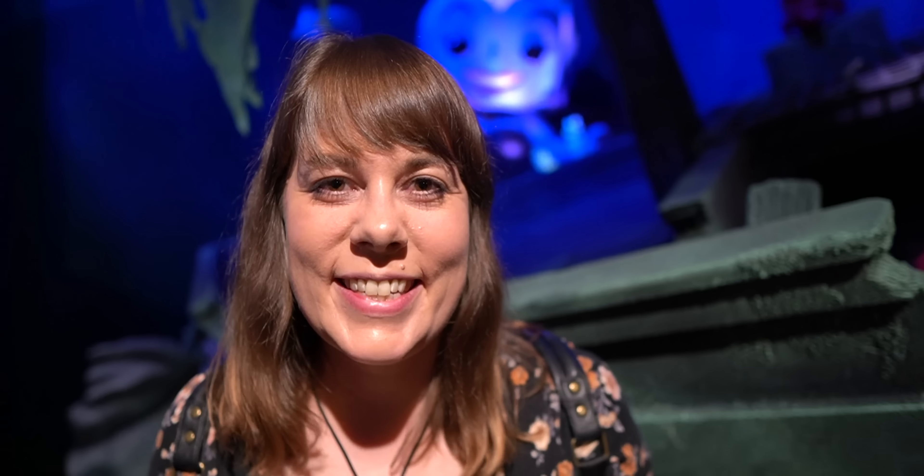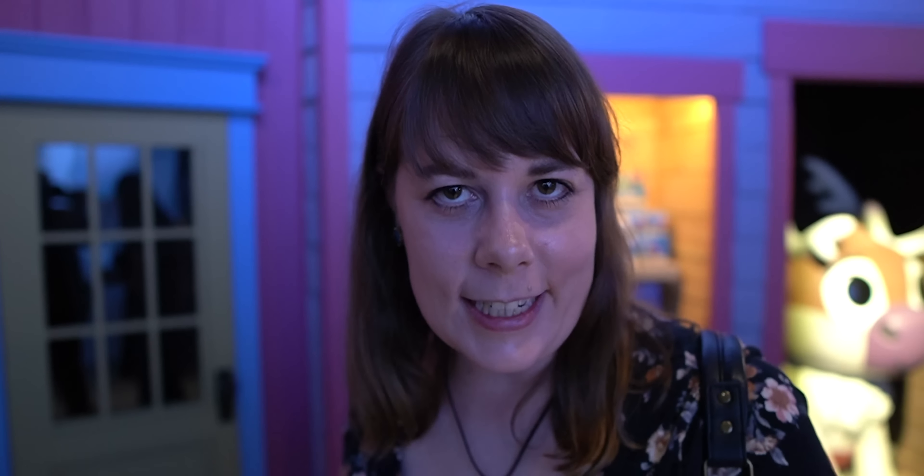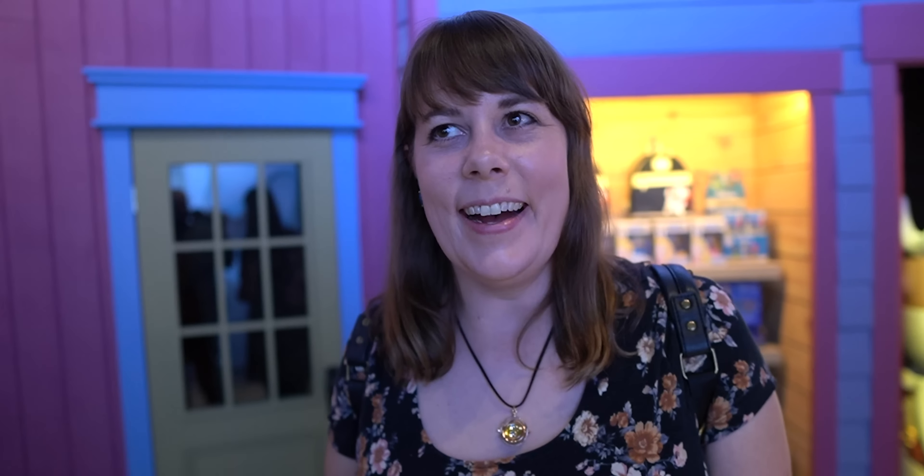So they originally opened up a Funko Headquarters store in Seattle, and that one was only 17,000 square feet. This is more than double — I think it's like 40 something thousand square feet. So it's huge. You leave one room and you enter the next. We stumbled upon the Little Mermaid room. This is so cool. You have Ursula and Ariel and Flounder and everyone here. Look at the bastion of Flounder — they're so cute.